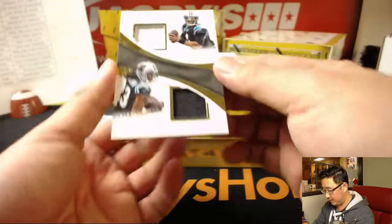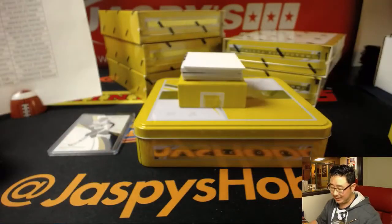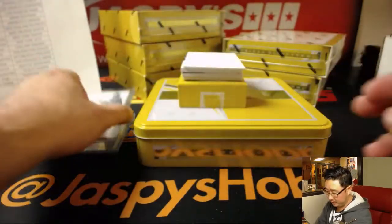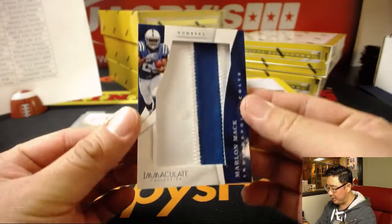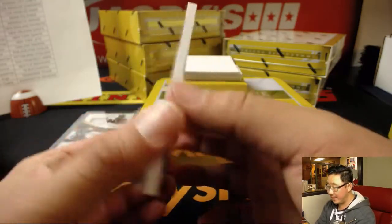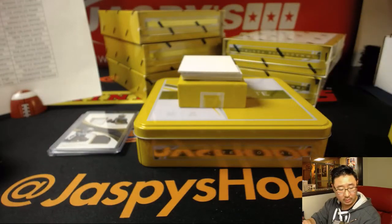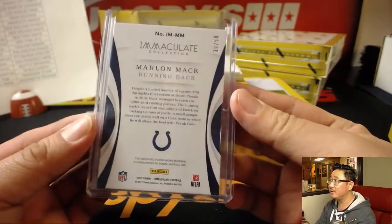Next up is a dual relic for the Panthers — Cam Newton and Calvin Benjamin, 26 out of 99. That is for the Panthers, for Jason Loner. Next up, this is a nice numbers patch right here. Return of the Mac, Marlon Mac, 39 out of 50. That'll go to Mike Koontz and the Colts. Nice one, Mike.